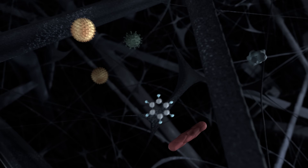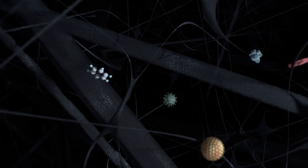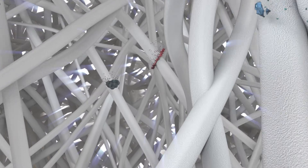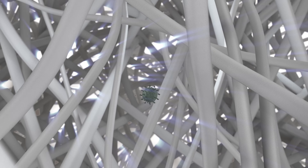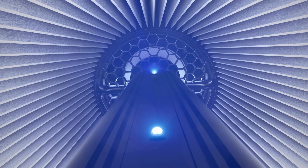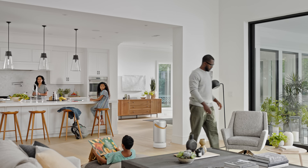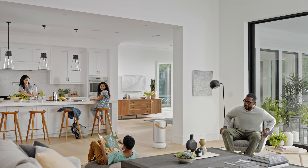As air flows through the device, large particles are captured, while the light-activated PICO filter destroys pollutants, breaking down viruses, bacteria, chemicals, and mold at a molecular level — adding a layer of protection to your space, day or night.